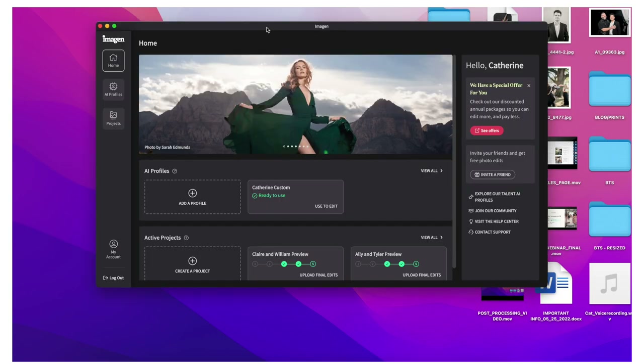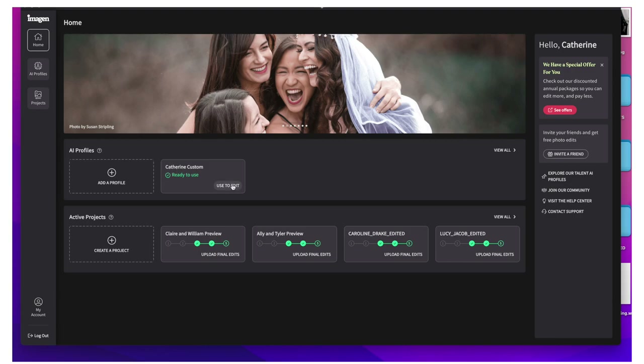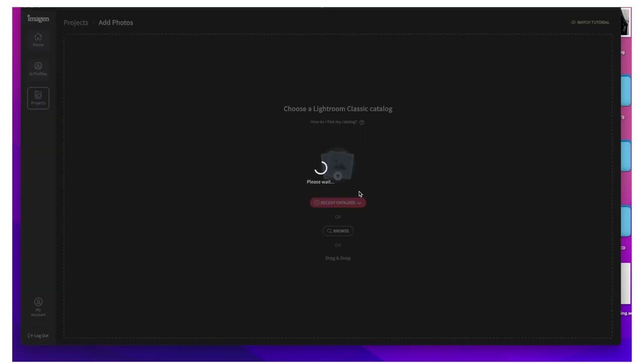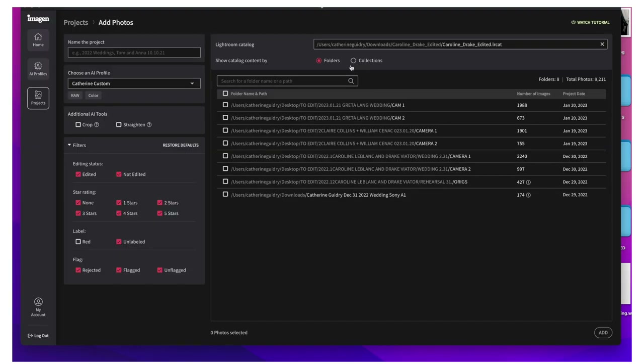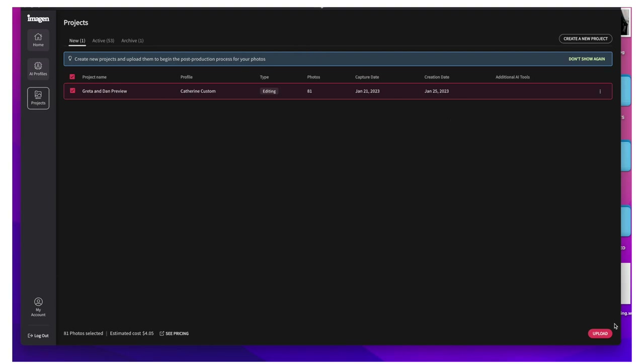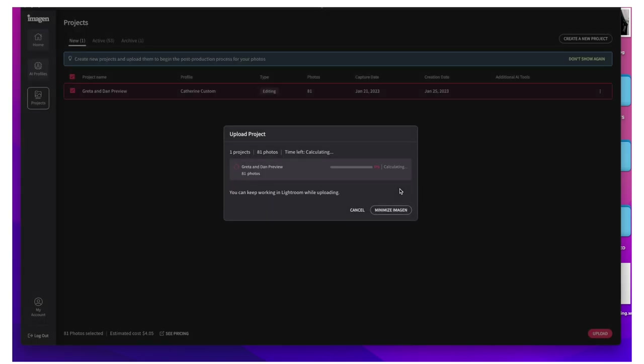Once Imogen is open, you'll see that I already have my custom profile built. I talked about how you have to upload 5,000 photos to build it out — that one is already complete for me. Now I'm going to open my recent catalog, which is the one you just saw, and then choose collections. When that pops up, you'll see what I was talking about — if both folders had said 'preview' I wouldn't know which is which. Greta and Dan's is the one I'm going to work on. I'm going to name that here, add those images into the program, and then upload. It is as simple as that.